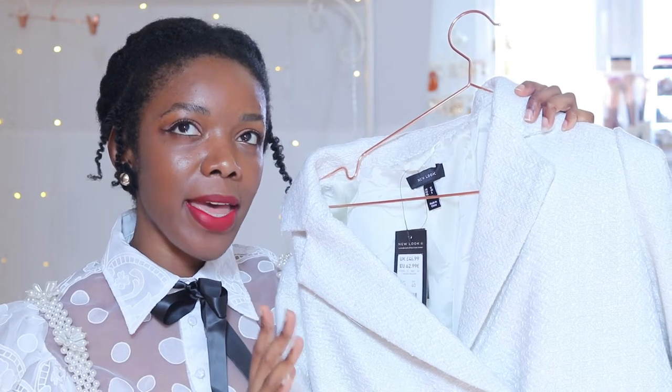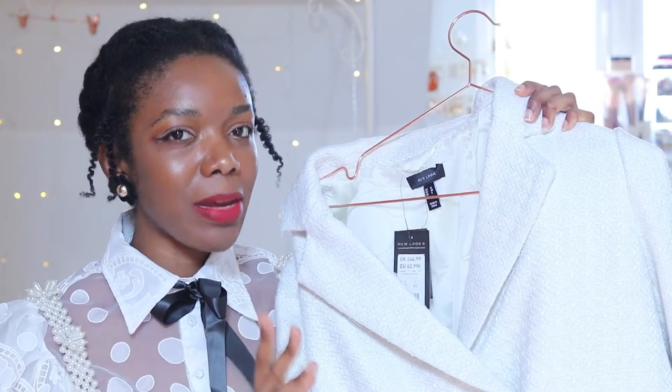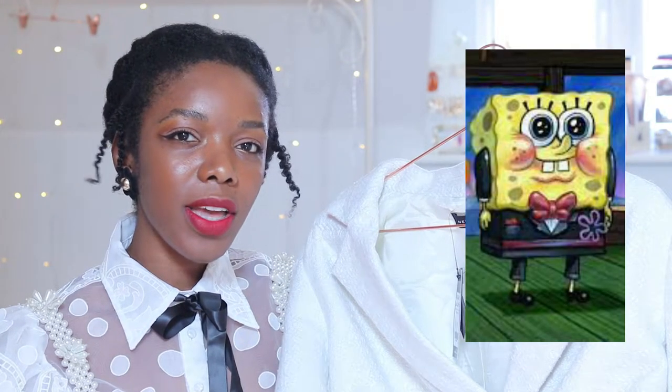Broderie Anglais is like my summer fabric bae and then Boucle is like my winter fabric bae. I kind of felt like I was looking like SpongeBob if you were to get dressed for work — it makes you want to like...